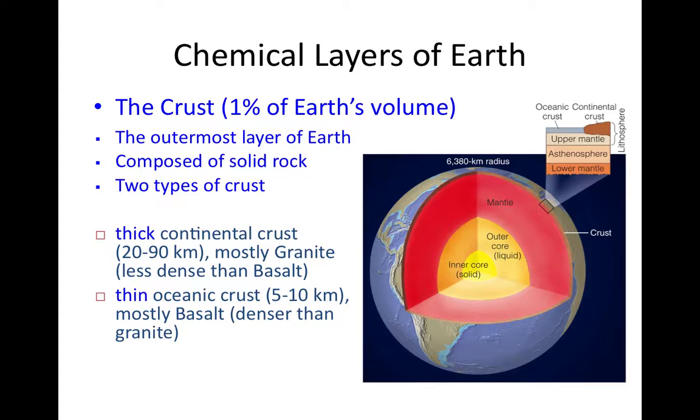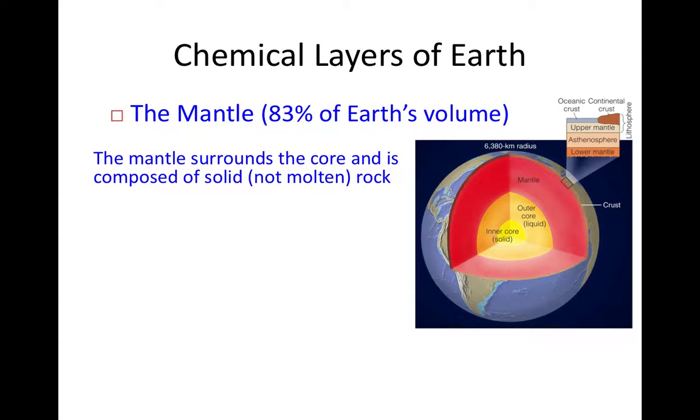The continental crust is mostly made up of granite, which is less dense than the main constituent of oceanic crust, which is basalt. What makes the crust chemically distinct is that crustal rocks are relatively poor in metals such as iron and magnesium. The mantle, beneath the crust, is also solid rock, but it's metal-rich rock — with a large abundance of iron and magnesium — which makes it very dense.